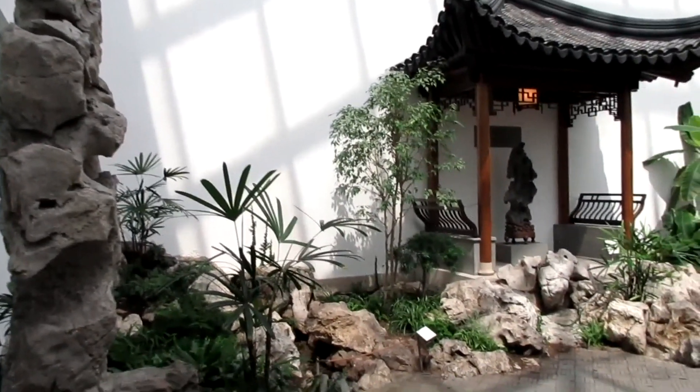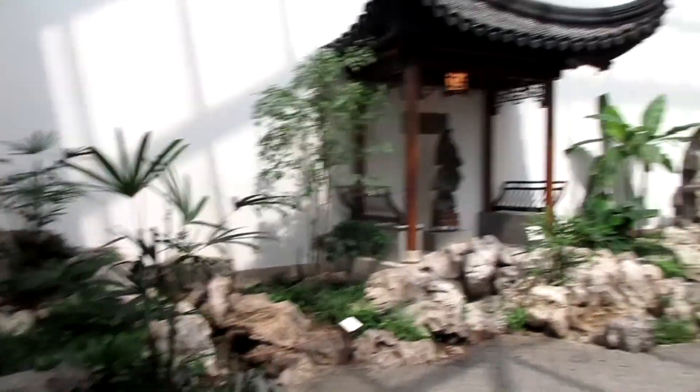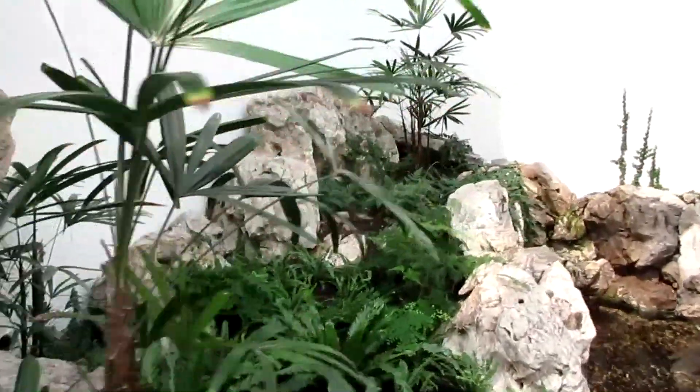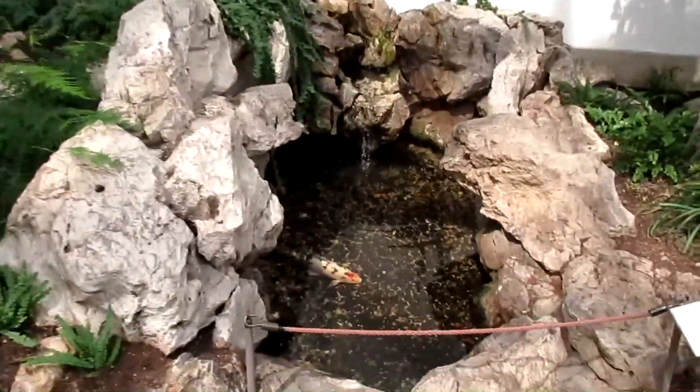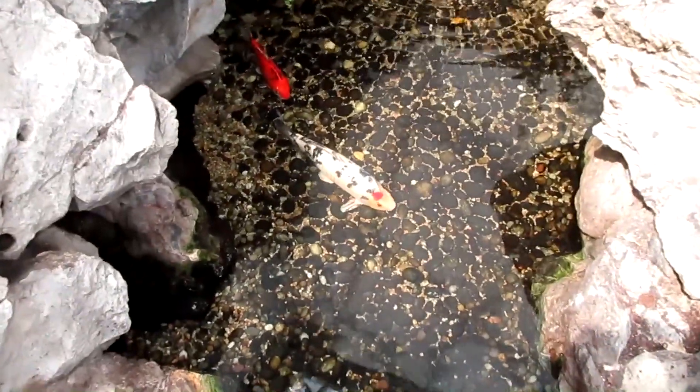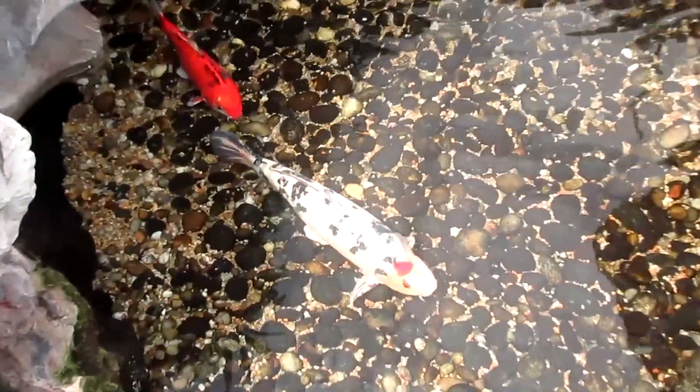This right here is so beautiful. The Astor Chinese Garden Court. It's from the Ming Dynasty, 1368 to 1644, and the architecture is amazing. I just love coming here. It's just so peaceful.